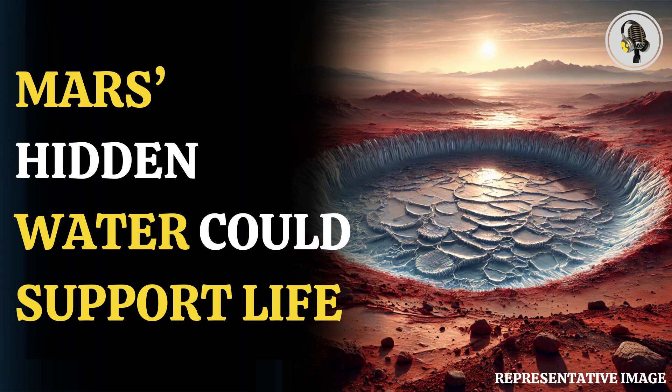The paper published in the journal Icarus examined viscous flow features, icy formations found on the red planet. VFFs have been compared to glacial formations on Earth and could be a likely source of water for space travelers. Radar examination shows that at least one of these features is around 500 meters thick and almost 100% ice, with a debris covering of around 10 meters thick.